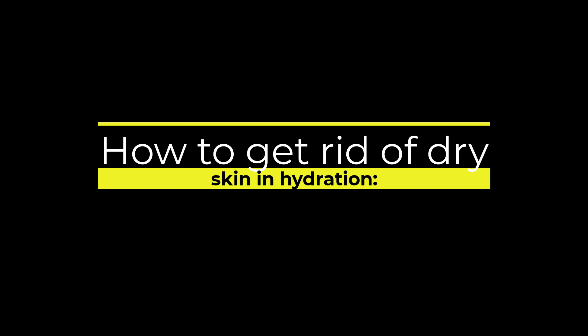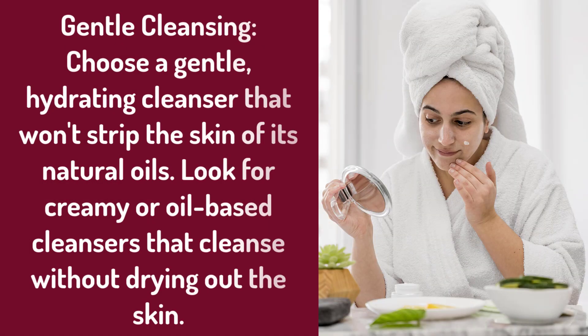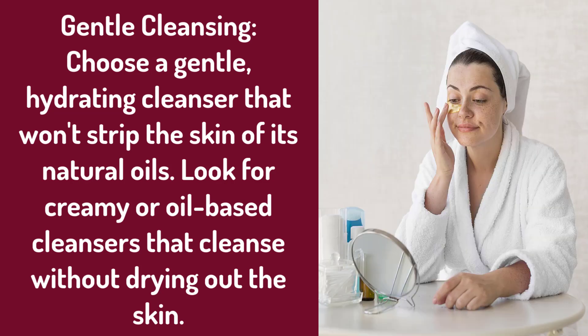How to Get Rid of Dry Skin and Hydration. 1. Gentle Cleansing: Choose a gentle, hydrating cleanser that won't strip the skin of its natural oils. Look for creamy or oil-based cleansers that cleanse without drying out the skin.